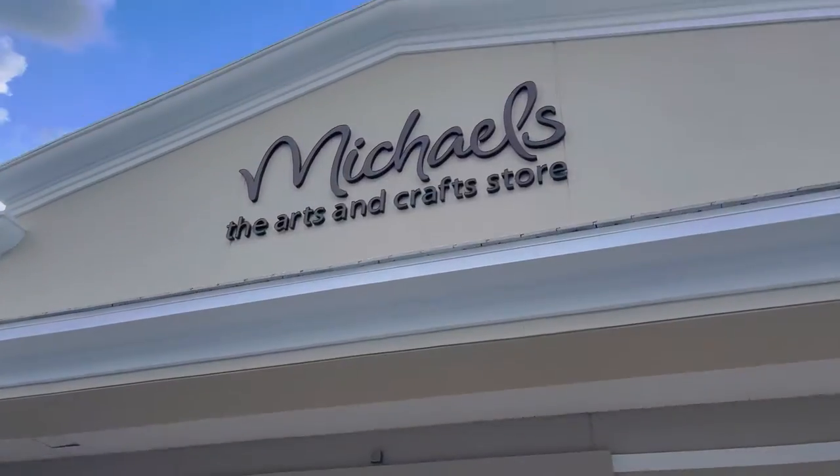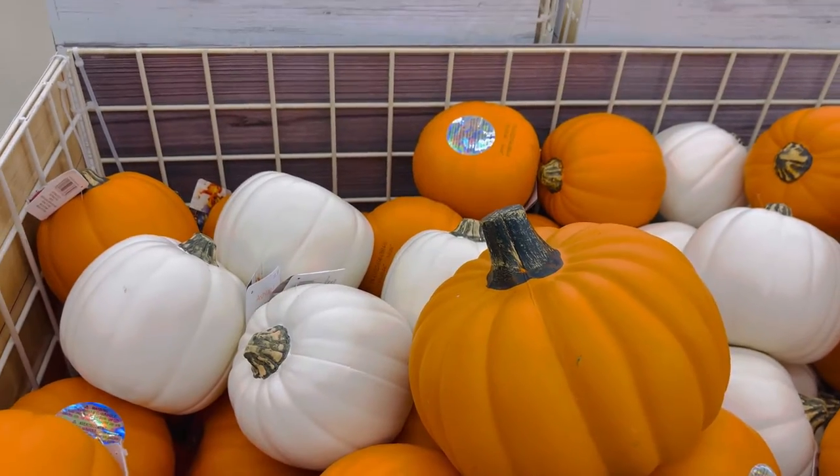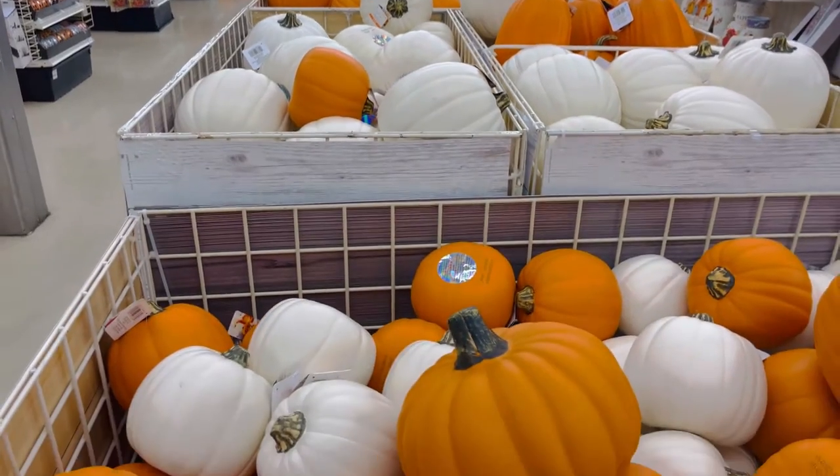Hi everyone! Today I am at Michael's store shopping for some Halloween things. I haven't been here in a while — I heard they have a lot of cute fall things this year. Here are these pumpkins, super cute.